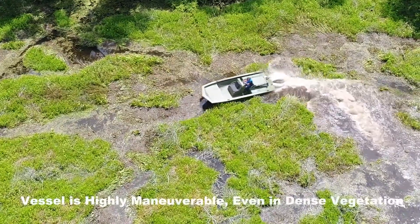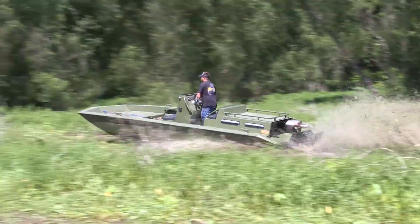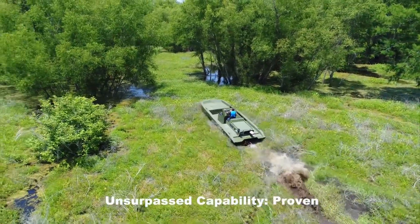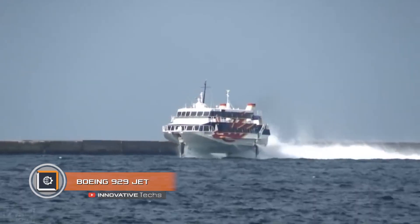Civilians can also buy this all-terrain boat. The Swamp Shark offers two engines to choose from — 270 and 365 horsepower — though buyers should not expect many comfort-focused options.